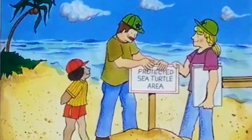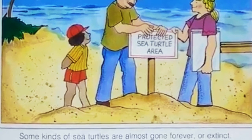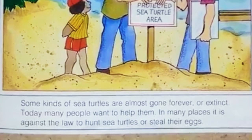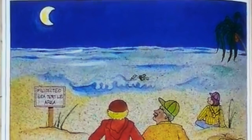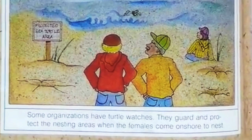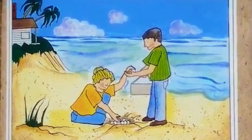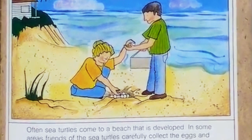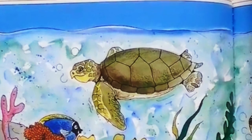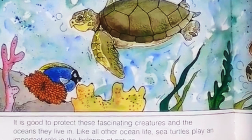Some kinds of sea turtles are almost gone forever, or extinct. Today, many people want to help them. In many places, it is against the law to hunt sea turtles or steal their eggs — there are Protected Sea Turtle Areas. Some organizations have turtle watches to guard and protect the nesting areas when the females come on shore to nest. Often sea turtles come to a beach that is developed, so in some areas, friends of the sea turtles carefully collect the eggs and move them to a safe beach or to a turtle hatchery. It is good to protect these fascinating creatures and the oceans they live in. Like all other ocean life, sea turtles play an important role in the balance of nature.